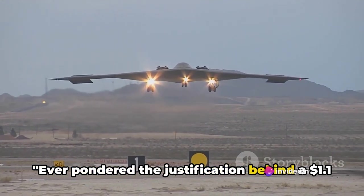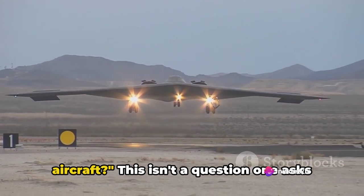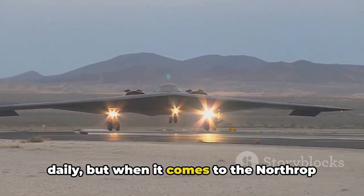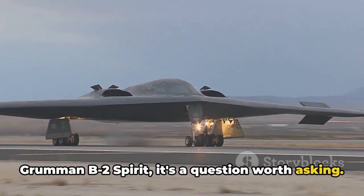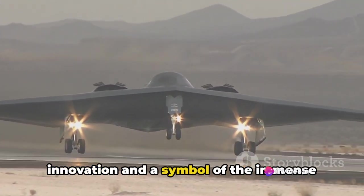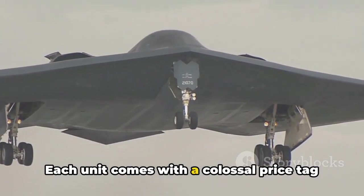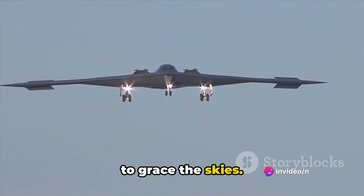Ever pondered the justification behind a $1.1 billion price tag attached to an aircraft? This isn't a question one asks daily, but when it comes to the Northrop Grumman B-2 Spirit, it's a question worth asking. The B-2, often referred to as the Stealth Bomber, is a testament to human innovation and a symbol of the immense power of military aviation. Each unit comes with a colossal price tag of $1.1 billion, making it one of the most expensive warbirds ever to grace the skies.